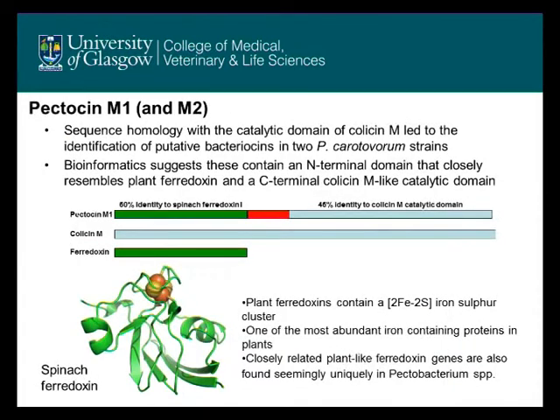One example of a bacteriocin we found was Pectocin M1. This is a very unusual bacteriocin. It has a receptor binding domain which is very similar to spinach ferredoxin and a catalytic domain which is similar to colicin M. It seems that Pectobacterium have acquired a host gene — the ferredoxin gene — coupled this to an active catalytic domain, and this resulted in an active bacteriocin.